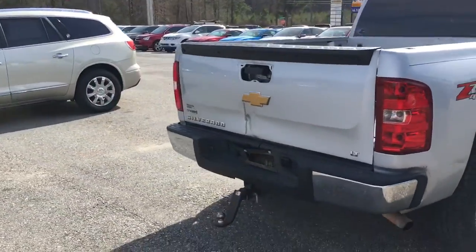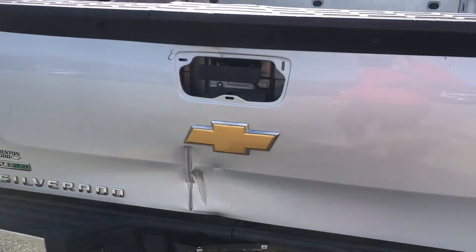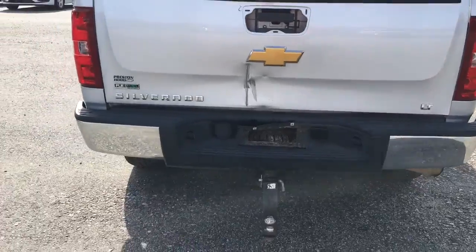Justin did discount the price for you, and the reason was just this right here — all it needs is a new tailgate. Looks like he backed into something when he was trying to hook up a trailer.